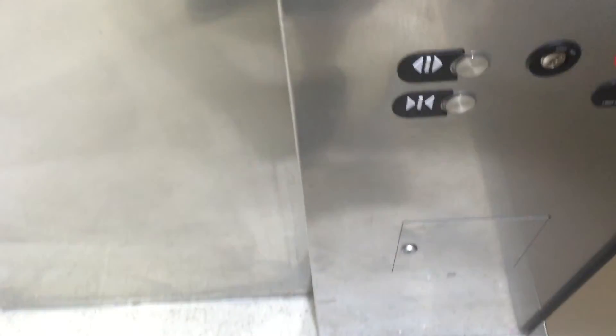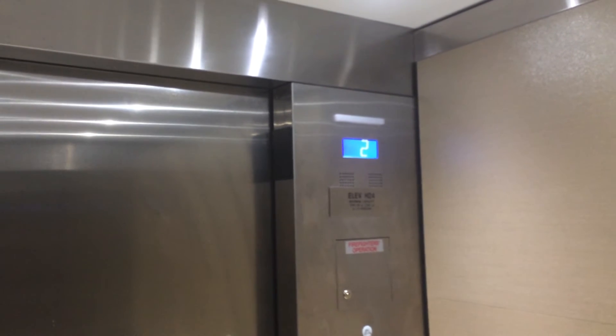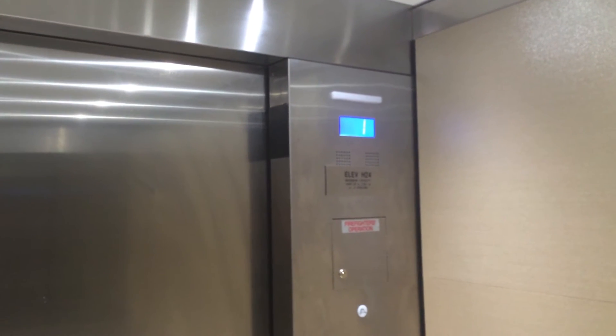Going down. This wall is down. First floor.